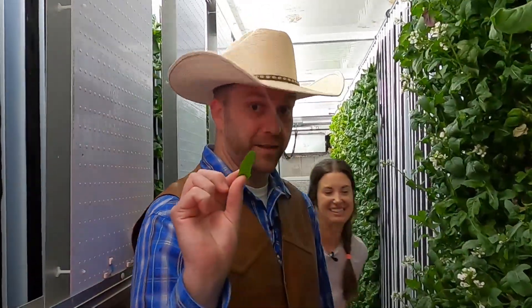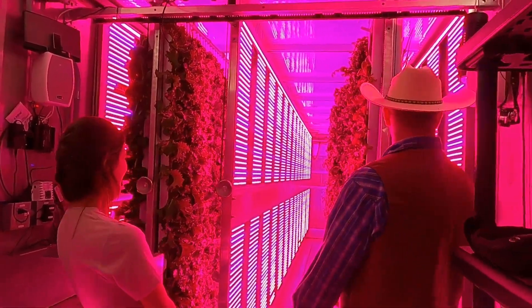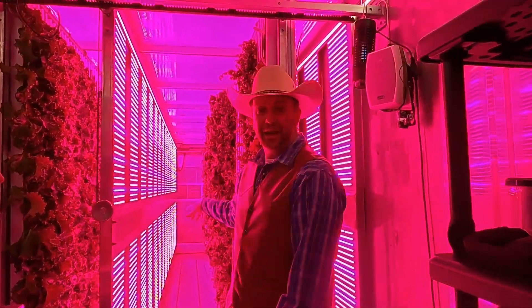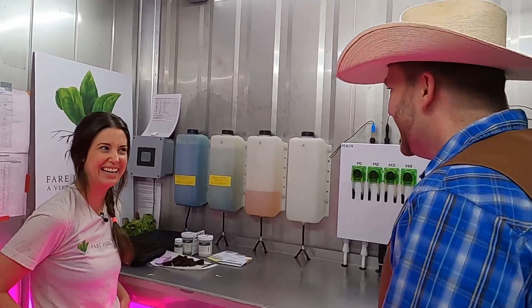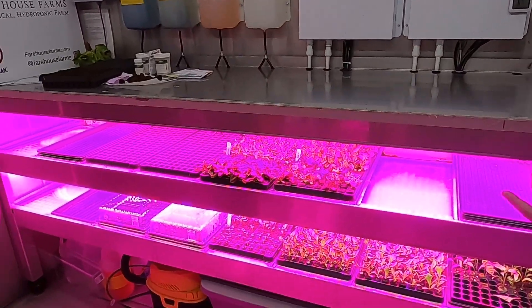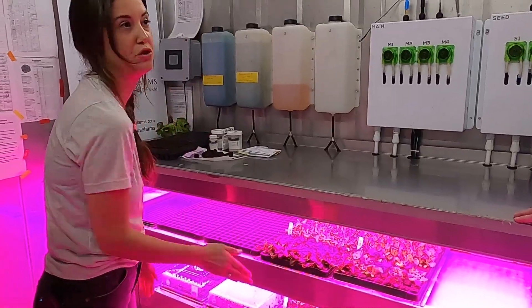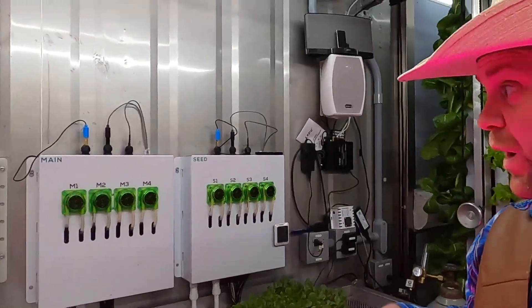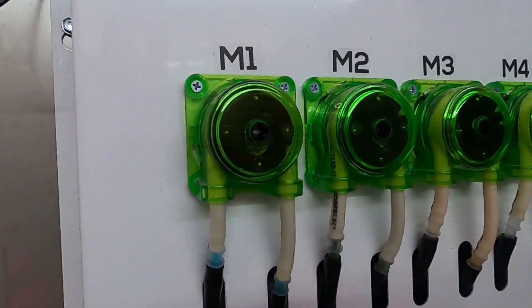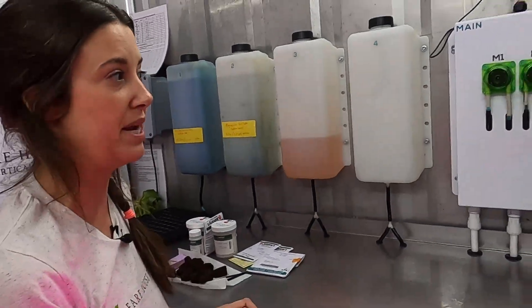Hey, come on, let's go! Let's all go to the Cowboy Jack Show! Cowboy Jack, he wears a cowboy hat. He likes to come talk about everything he knows. Hey, come on, let's go! Let's all go to the Cowboy Jack Show!